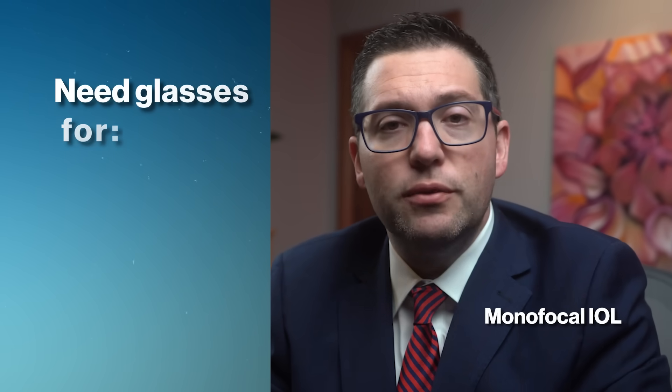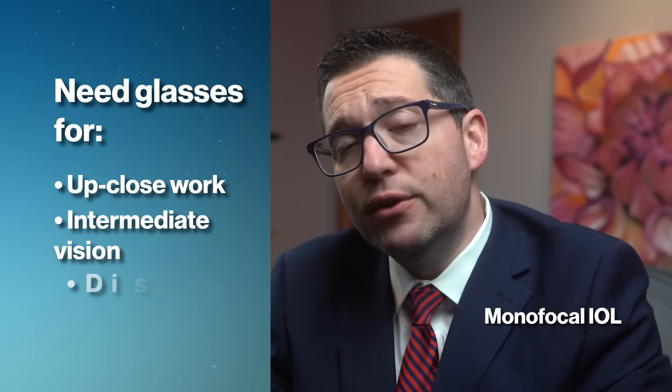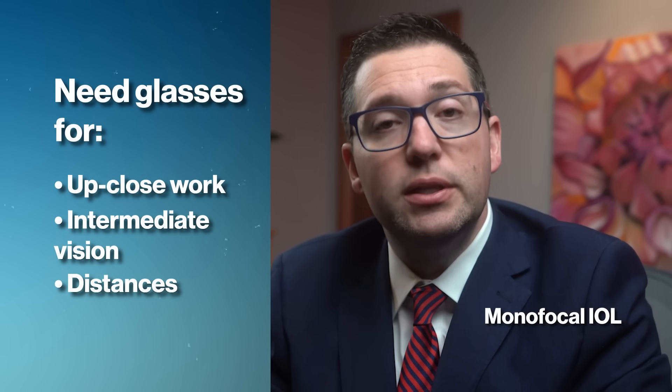The biggest limitations are that you'll need to wear reading glasses for up-close work and possibly glasses for intermediate vision. And if you have a lot of astigmatism, you'll need glasses for distance as well.